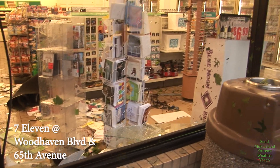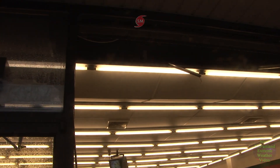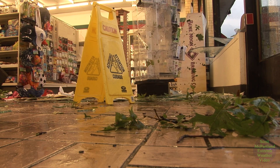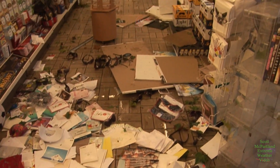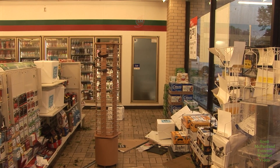My friends at the local 7-Eleven allowed me to do some filming inside, and you can see that the place was completely trashed. Several panes of glass were blown out when the storm hit. The racks that they had in front of those panes of glass were completely blown over, glass went flying, but thankfully nobody was hurt inside the store. There were a few customers in there at the time, but nobody was hurt.